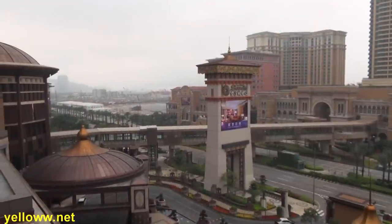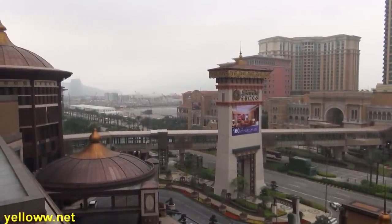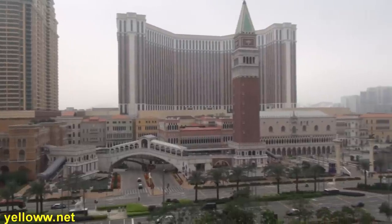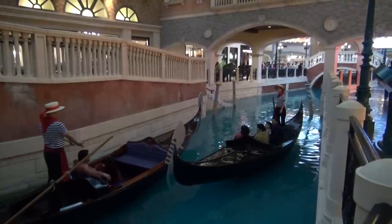Finally, not really part of the old town of Macau but worth mentioning: if you like casinos, Macau is home to the largest casino in the world, the Venetian at the Kotai Strip. And if you don't like gambling, you can always take a ride on the gondola.